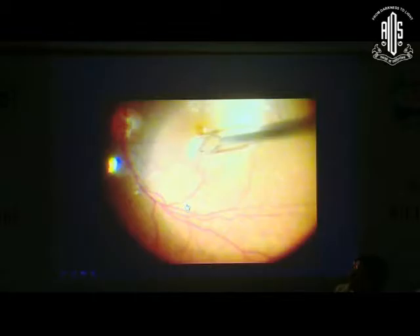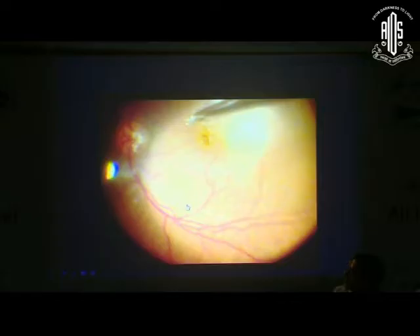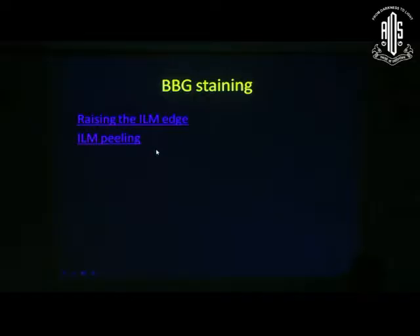Then we initiate the ILM peel. In this case the triamcinolone is stained. I use a pinch and peel technique — I hold the ILM and start peeling. The basic problem with triamcinolone is that sometimes it may be the hyaloid that we are peeling, so the feel of the ILM is very important. That is why we have moved towards brilliant blue-green. Without it, we peel across the hole and complete the ILM peeling, unless we are considering an inverse flap technique.